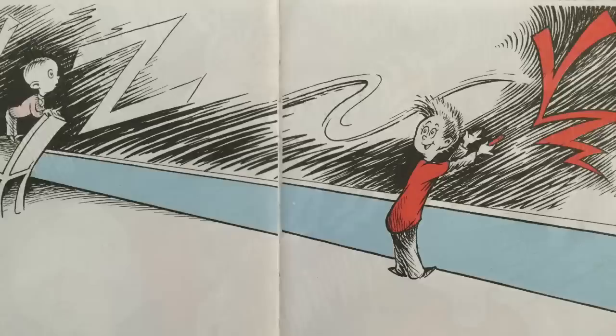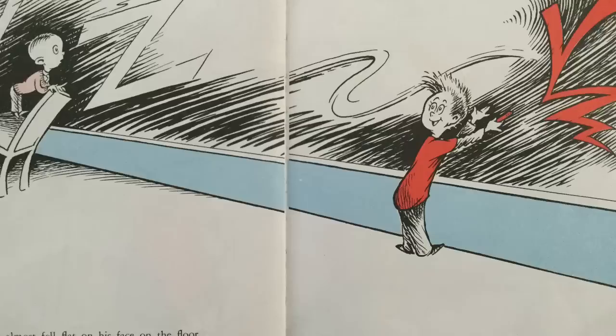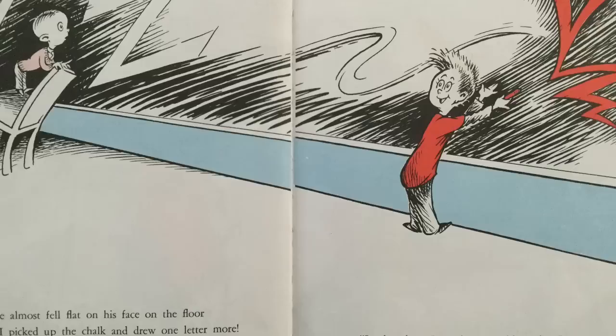Then he almost fell flat on his face on the floor when I picked up the chalk and drew one letter more — a letter he never had dreamed of before. And I said: you can stop if you want with the Z, because most people stop with the Z, but not me. In the places I go there are things that I see that I never could spell if I stopped with the Z. I'm telling you this because you're one of my friends. My alphabet starts where your alphabet ends.